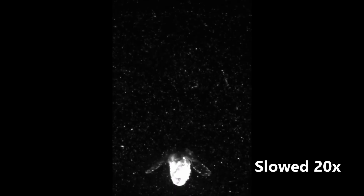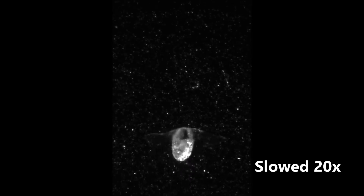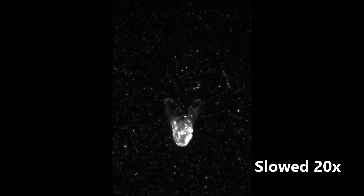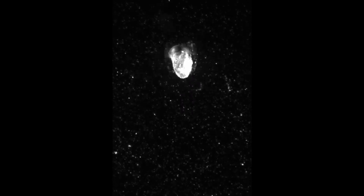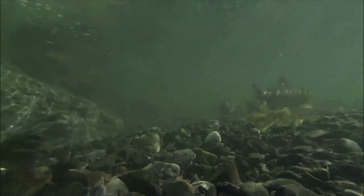They tend to migrate closer to the ocean's surface at night and descend deeper during the day. Sea angels like to prey on sea butterflies, but so do much larger organisms, like whales. Sea butterflies are also food for salmon and other commercially important fish.